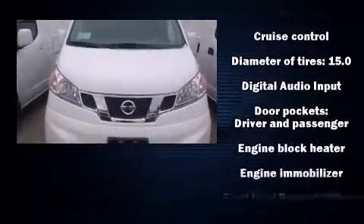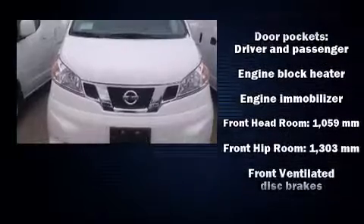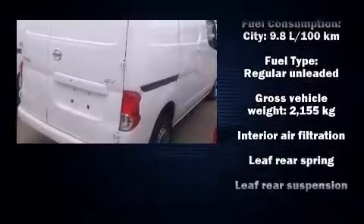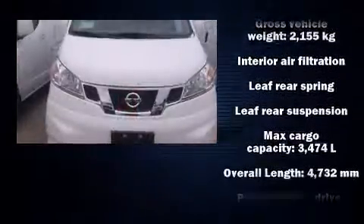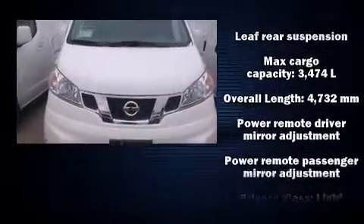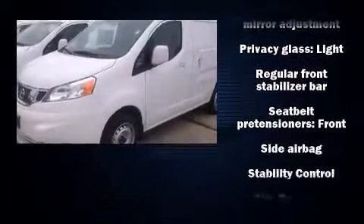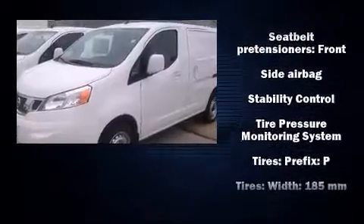Passenger security is always assured thanks to the various safety features, such as head curtain airbags, front side impact airbags, traction control, brake assist, anti-whiplash front head restraint, ignition disabling, and ABS brakes. With electronic stability control supplementing mechanical systems, you'll maintain precise command of the roadway.